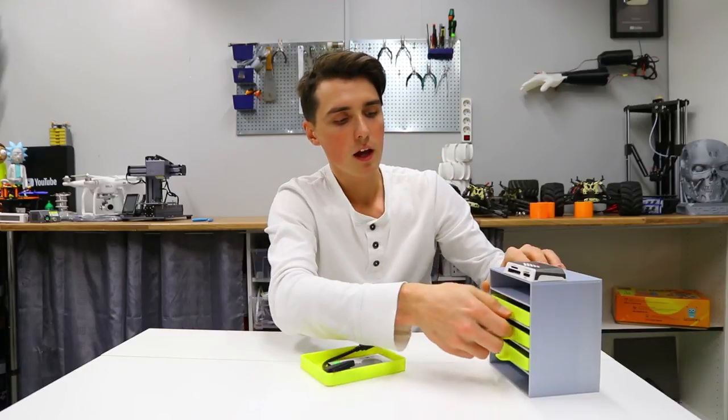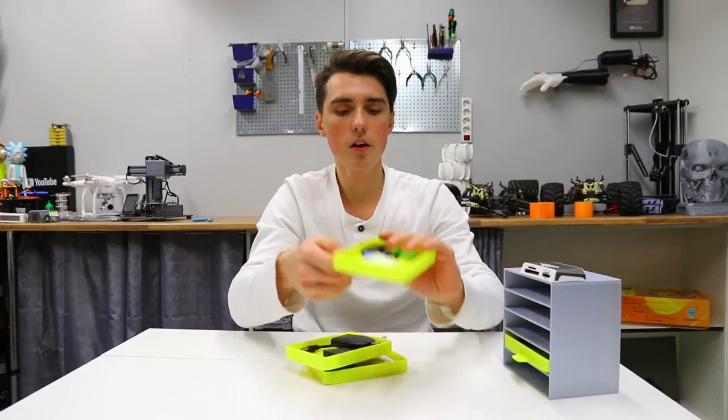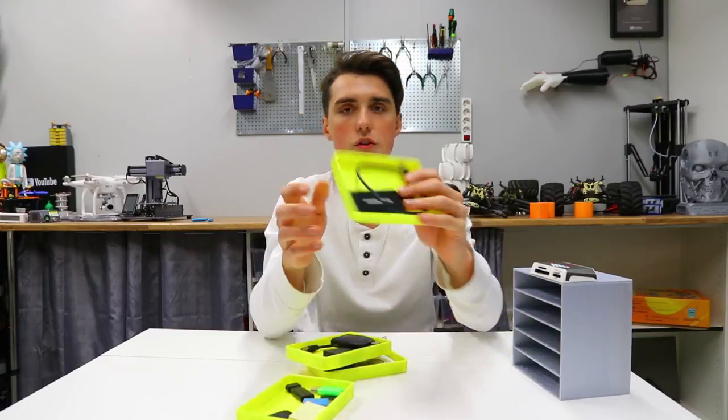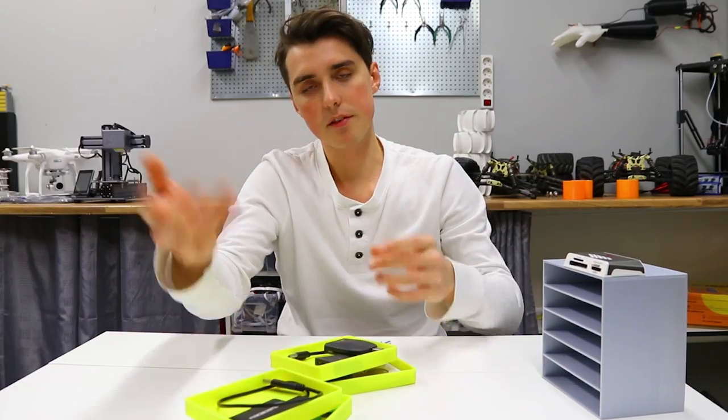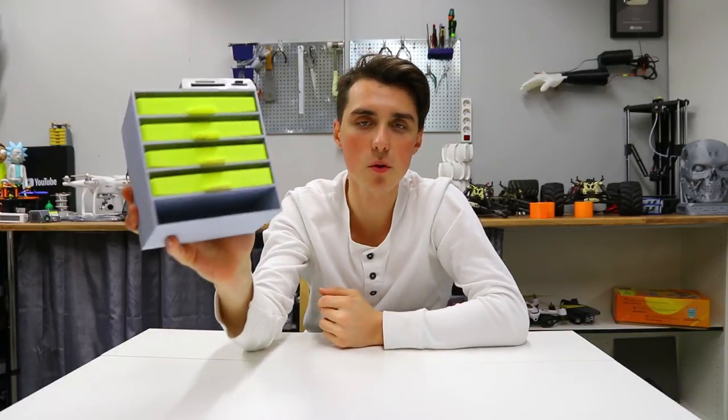Let's see what we have in here: a hard drive and a cable, two SD card readers, SD cards, USB sticks, notes, and an SSD. Printed on the TiVo Delta with PLA, and the entire print was about ten hours — a very big print, but very useful.